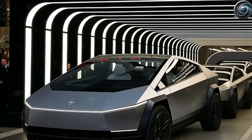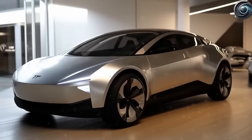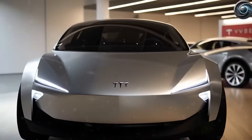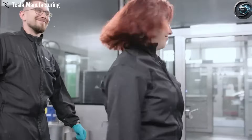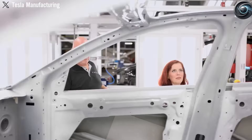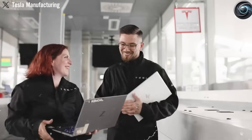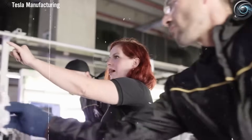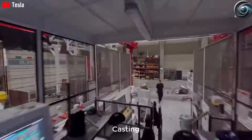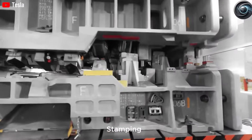Tesla is actively working to switch the Model 2 over to sodium-ion batteries. Sodium-ion batteries don't require cobalt, nickel, or even lithium — they use far more common materials like soda ash and seawater. That means Tesla could dramatically lower the cost of battery production down to as little as $40 per kilowatt-hour, compared to today's average of nearly $60. For a battery pack that holds 53 kilowatt-hours, that's a savings of over $900 — money that could be used to add new features, improve range, or lower the base price of the vehicle.